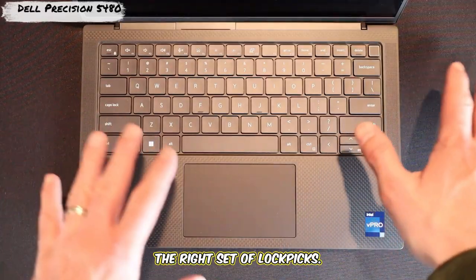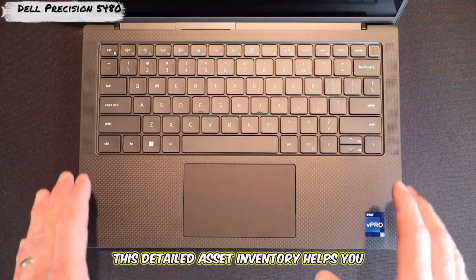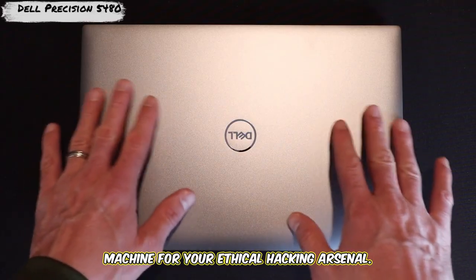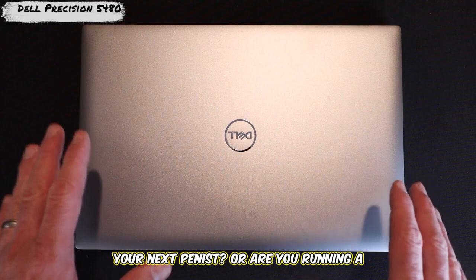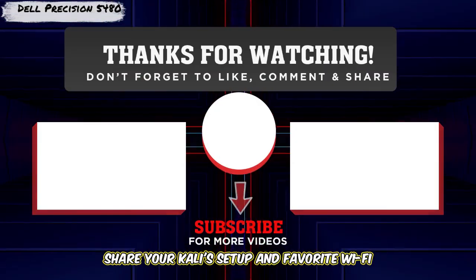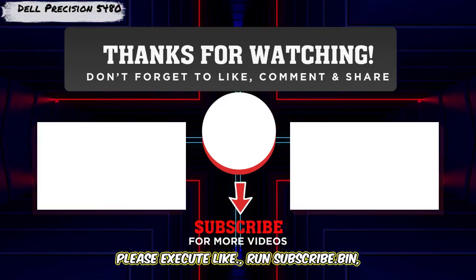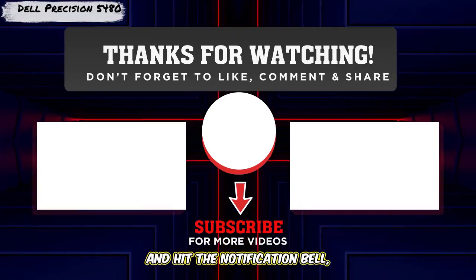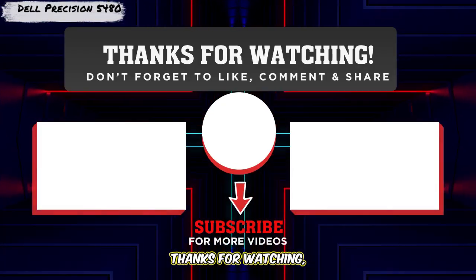Choosing the right laptop is like having the right set of lockpicks — the tool must fit the job. Hopefully this detailed asset inventory helps you select the perfect machine for your ethical hacking arsenal. Which of these laptops would you choose for your next pentest? Or are you running a different rig that's perfectly configured? Share your Kali setup and favorite Wi-Fi adapters in the comments. If this intel helped you, please like, subscribe, and hit the notification bell. Sharing this with your study group could be the key to their next CTF. Thanks for watching — stay curious, and I'll see you on the net.